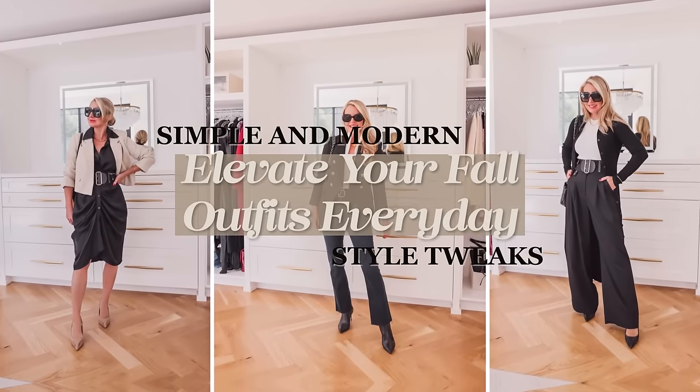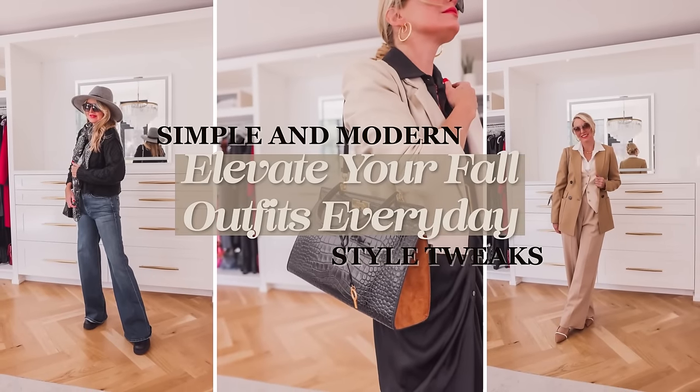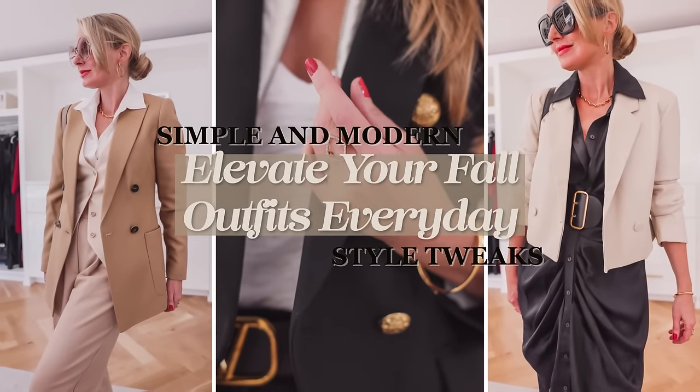In this video, I want to take some classic fall winter outfit combinations that I know you all are going to reach for again and again, and show you the simple tweaks that you can make to really add that style, that impact, that polish.